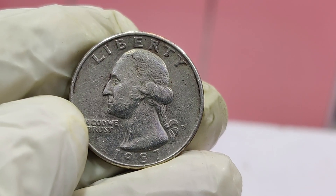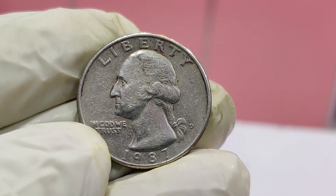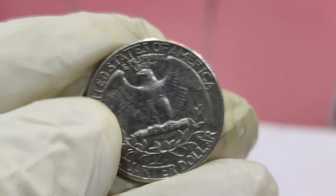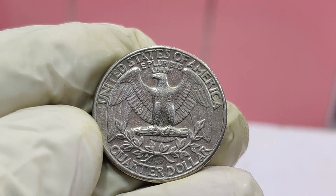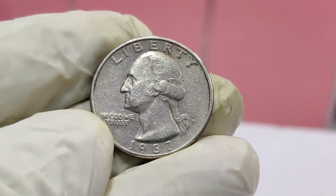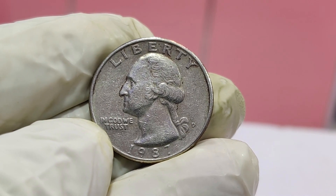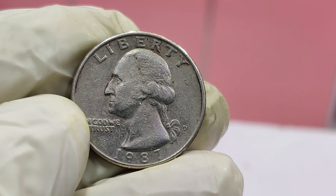Today we're diving into a fascinating topic that's been creating quite a buzz in the numismatic community — the 1987 Washington quarter worth a whopping $1.70 million. If you love discovering hidden treasures in your pocket change, you're in the right place. Today we're exploring a remarkable story behind a 1987 Washington quarter that has fetched an incredible $1.7 million at auction.